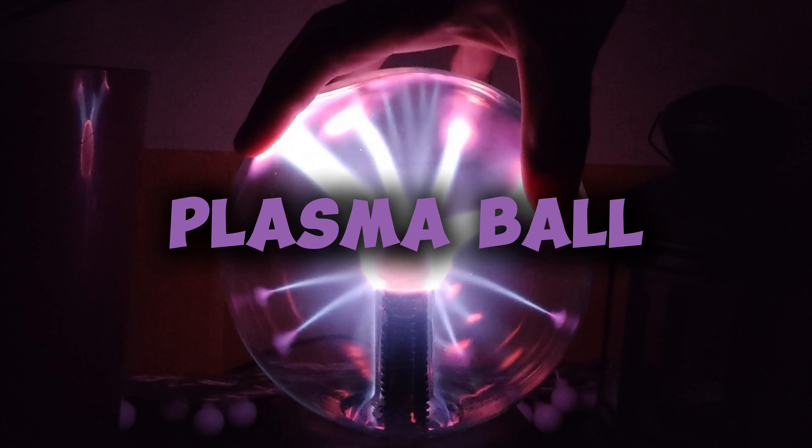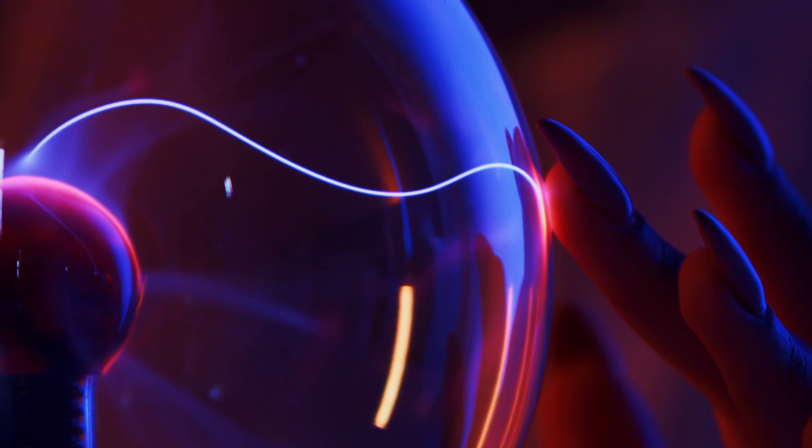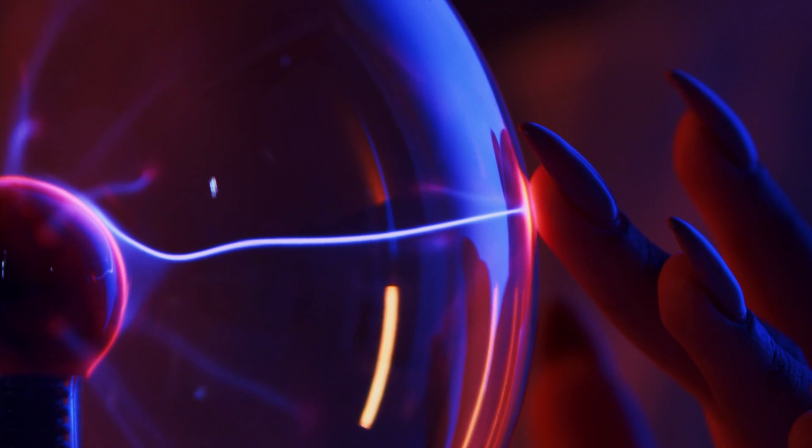First up, the plasma ball. When you touch it, the electric current inside follows your hand, creating a lightning effect. This is because your body conducts electricity.